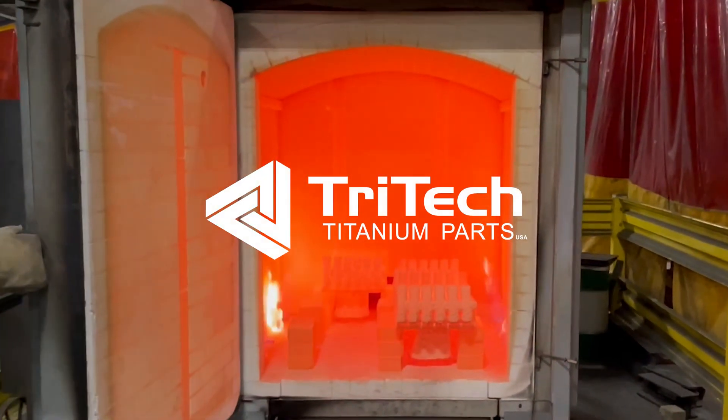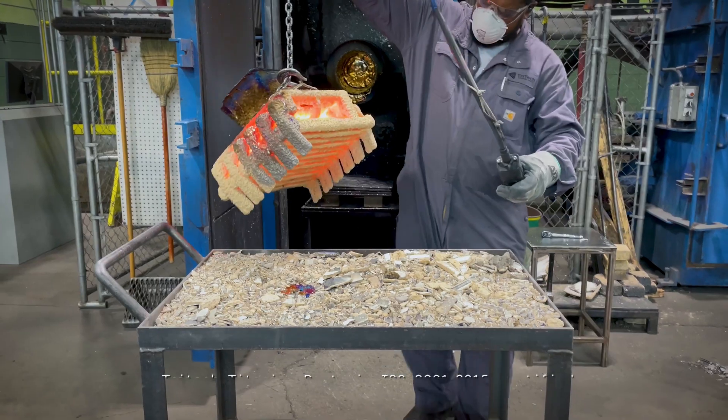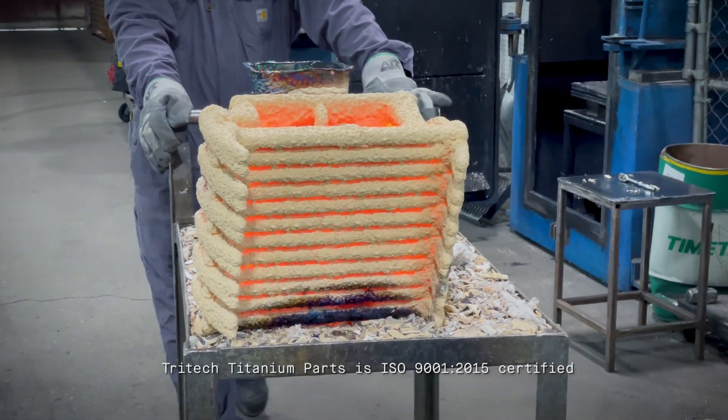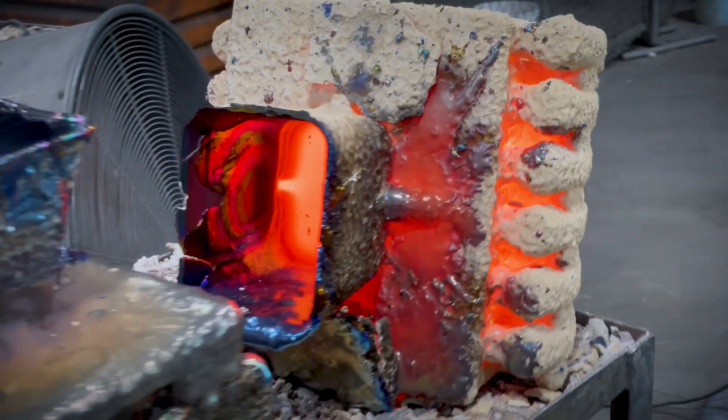TriTech is a unique company. All we do is titanium — it's our specialty. We've been doing it for years. There's a lot of company experience in titanium. That's our focus point and we will do the best we can for all of our customers.